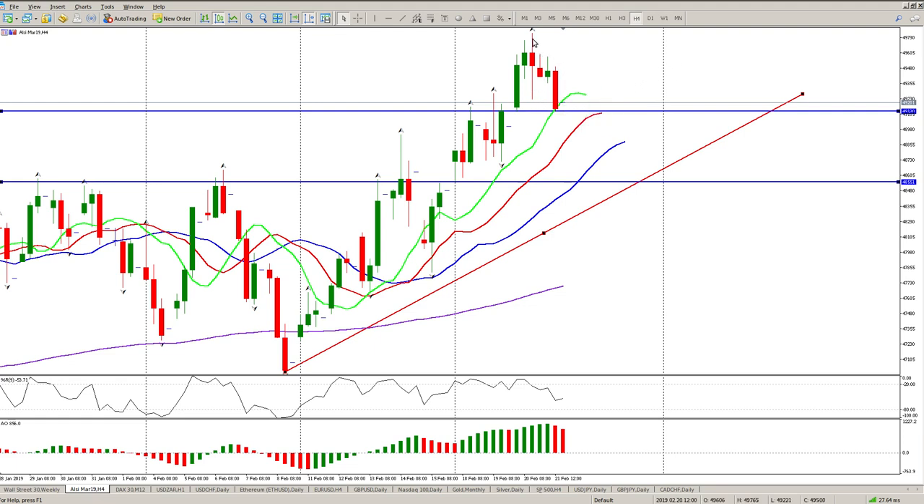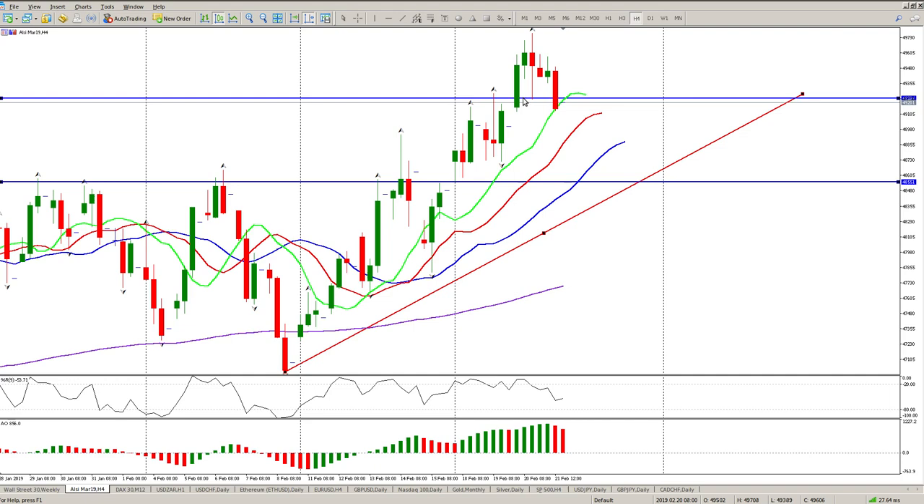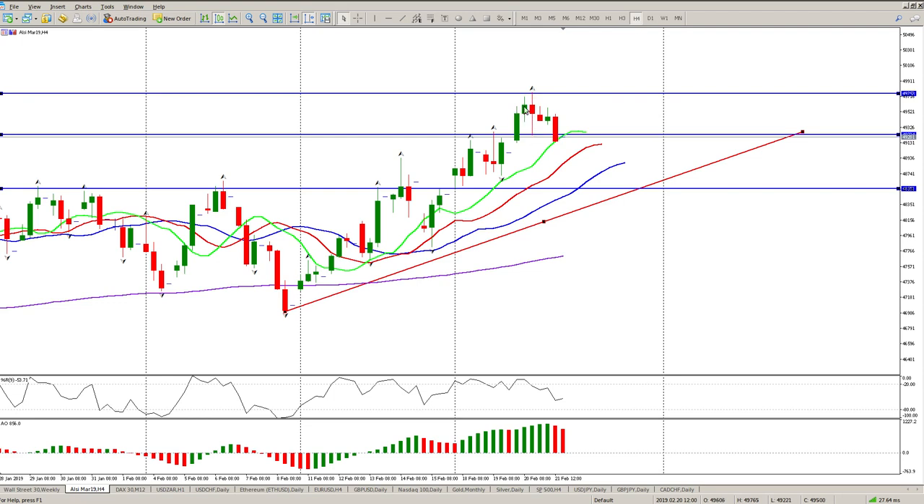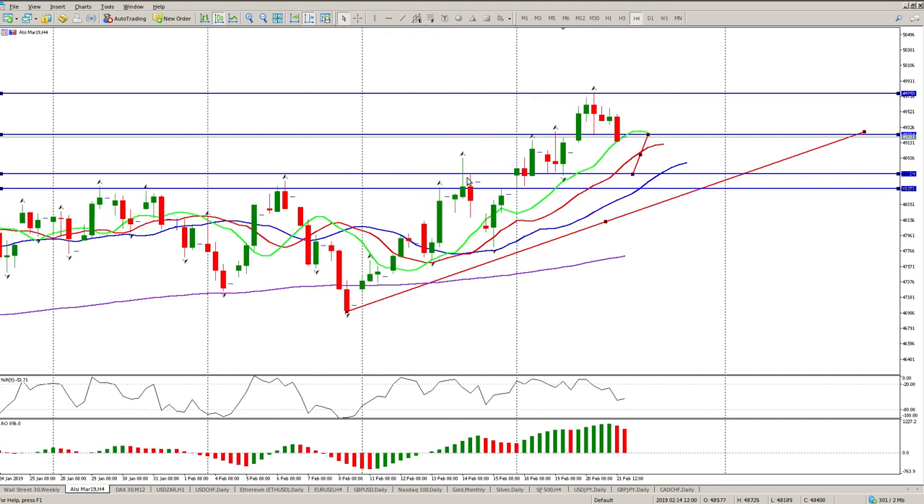We have broken this range bar, and I just want to get a target on this. We've closed below it, and normally when that happens you have a move down. There is our inside tail, and there's another inside tail, so this zone here is obviously the one that we need to pay attention to.